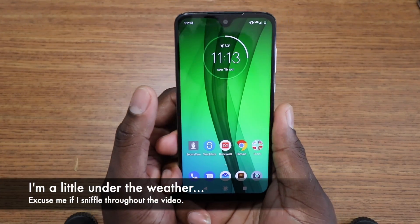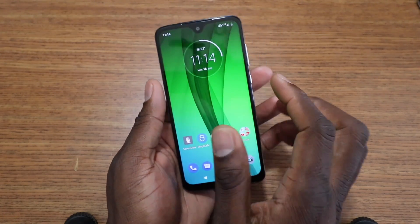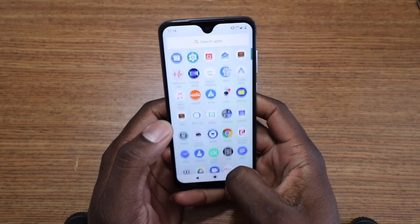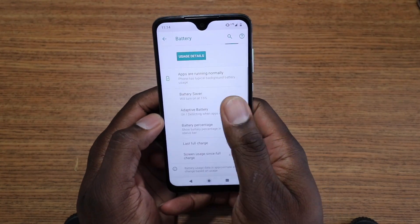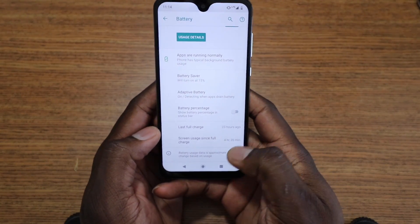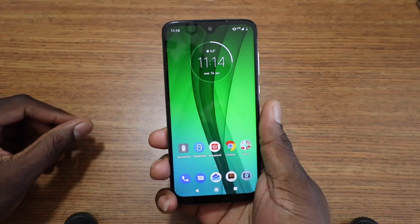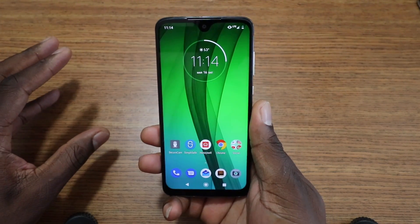The best part about the battery is your battery life is going to be completely different than mine, more than likely. So this has a 3,000 mAh battery inside, and I'm getting really good battery. I'll go to my battery right now and show you exactly what I have. I've got 25% left, and it's been 23 hours since I last charged it, with four hours and 20 minutes of screen-on time so far. I'm averaging about five and a half to six and a half hours of screen-on time.